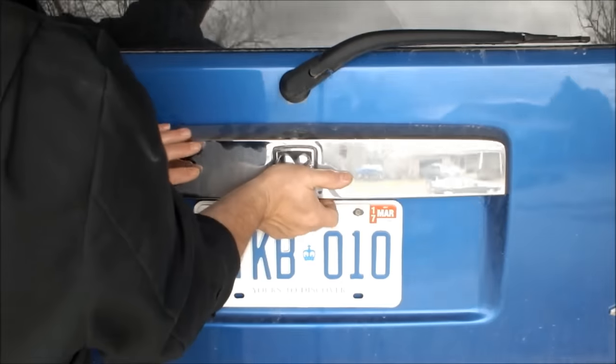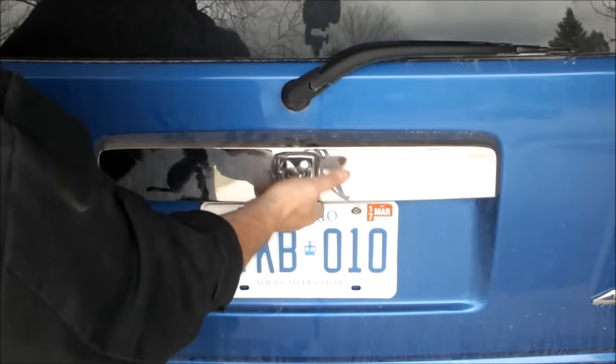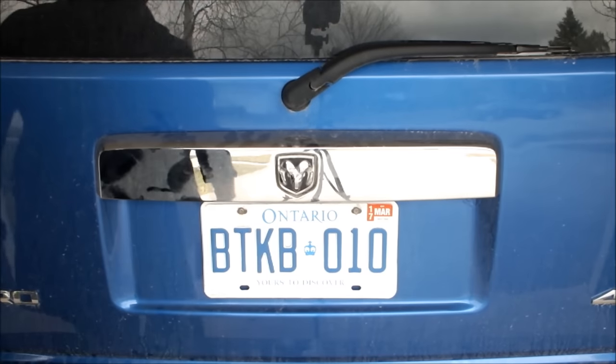Next, close the door or the hatch and cycle the lock — open and close it — about 10 to 20 times. That's all there is to it.